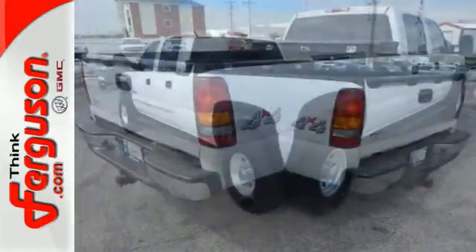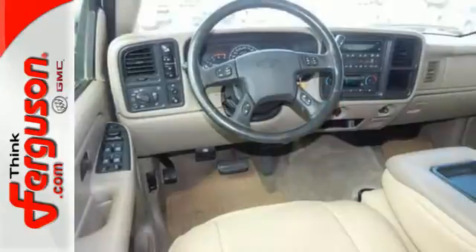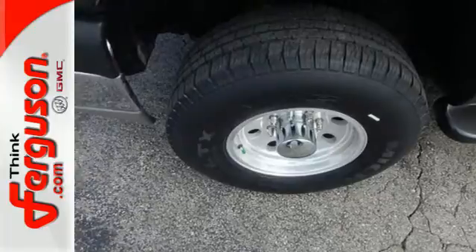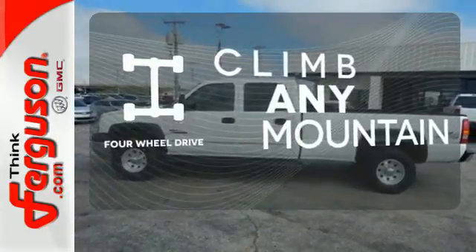Tough truck engineering features include a potent V8 engine, heavy-duty suspension, gas shock absorbers, a 105-amp alternator system, anti-sway bar, and four-wheel anti-lock vented disc brakes. Climb any mountain — this vehicle has four-wheel drive.